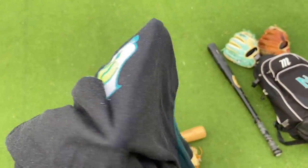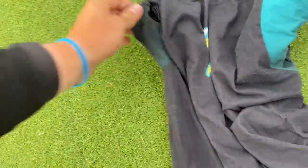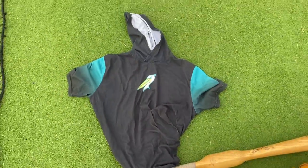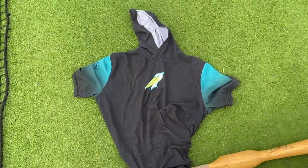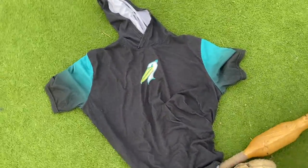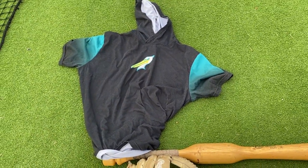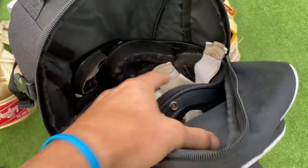Here we have my BP top — pretty stylish. I actually just washed her for about the first time in like a month, so she's smelling nice. Beautiful BP top, I wear these during batting practice before games, size large. She's a beaut, as you can see — very drippy. Then we have the helmet.